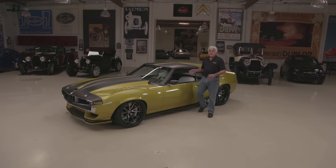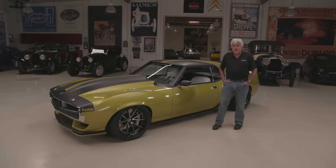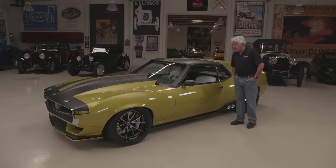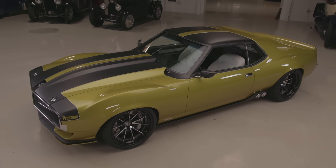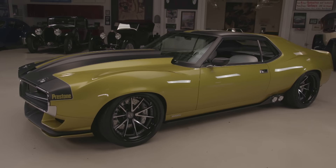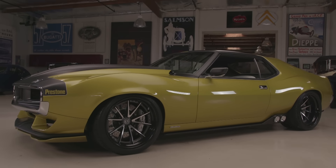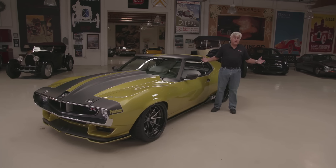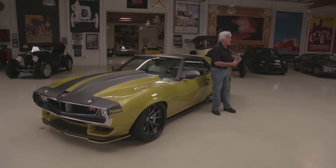Welcome to this episode of Jay Leno's Garage. The car featuring today is a 1972 AMC Javelin. Built by American Motors — if you're probably 25 years old you might not even be familiar with these, but they were impressive cars back in their day. Mark Donahue raced them. This one was done by a couple of my favorite brothers, the Ring Brothers. Now that the Ringling Brothers Circus is no more, the brothers can devote full time to building cars.